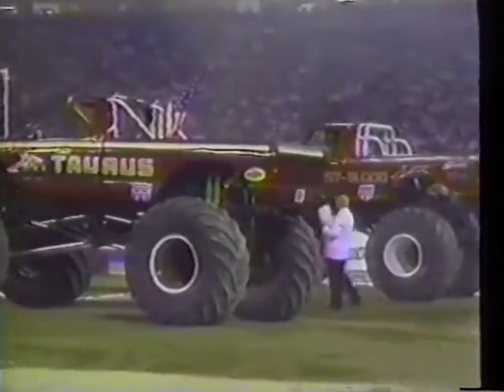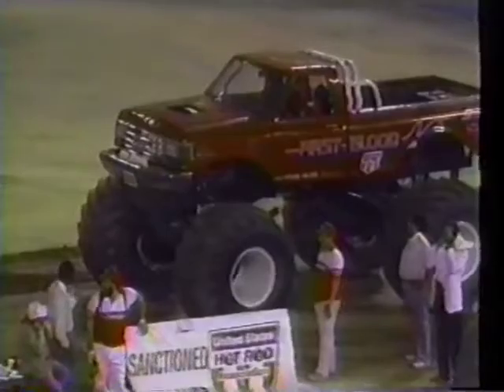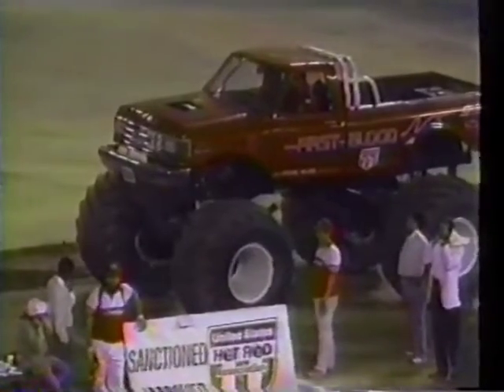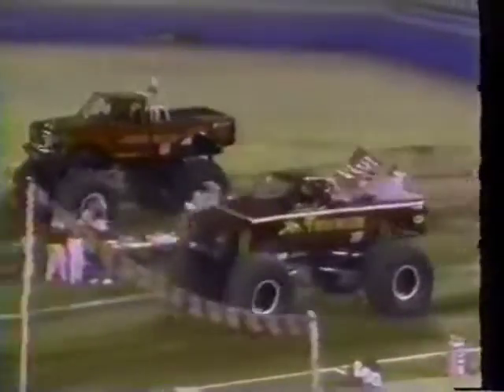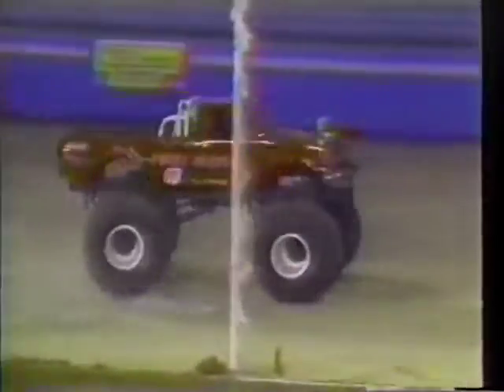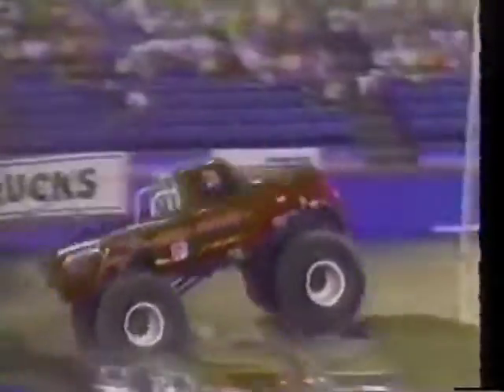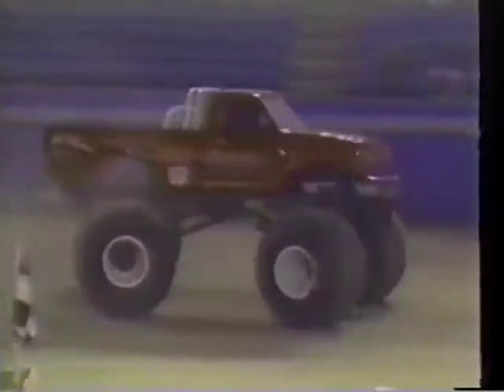This is a main event matchup right here — the Taurus GMC and the First Blood Ford. It's First Blood, Rob Fuchs out of Woodstock, Illinois. Taurus is Jackie Willman from Granite City, Illinois, and they are ready to go. The winner moves on, the loser puts it on the trailer. First Blood makes the turn, but Taurus has got the lead. Taurus is actually putting him away. We'll show you the end of the run for First Blood — he gets in the air and completes it successfully, but Taurus is able to grab the victory.